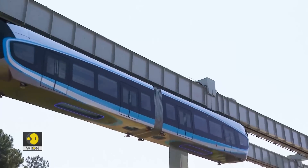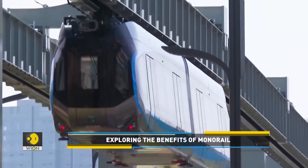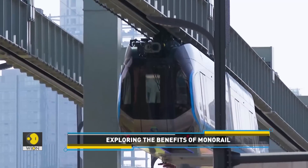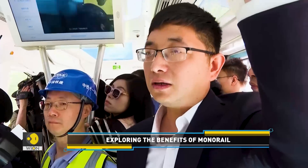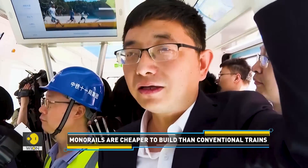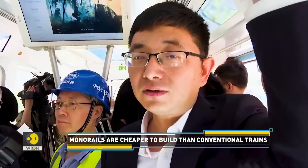Interestingly, it's more economical to construct such monorails compared with an underground subway line of the same length. Its first advantage is that it is relatively low cost, which is about one-fourth to one-fifth of that of the subway. The second advantage is that its construction period is particularly short.